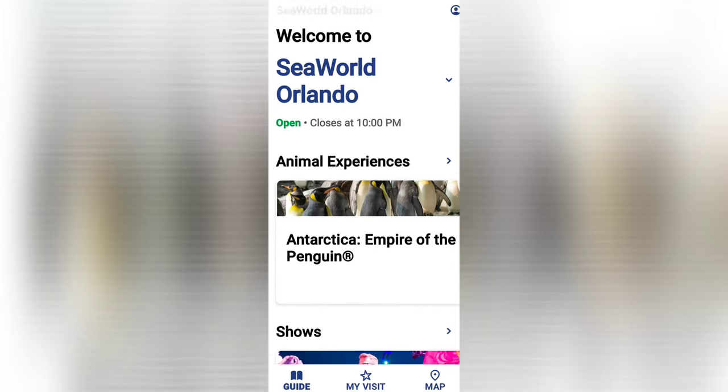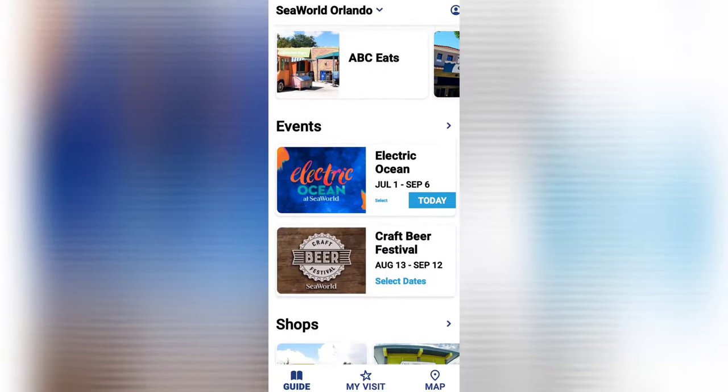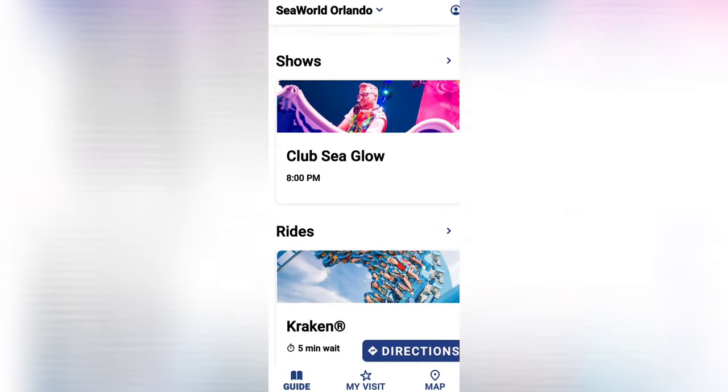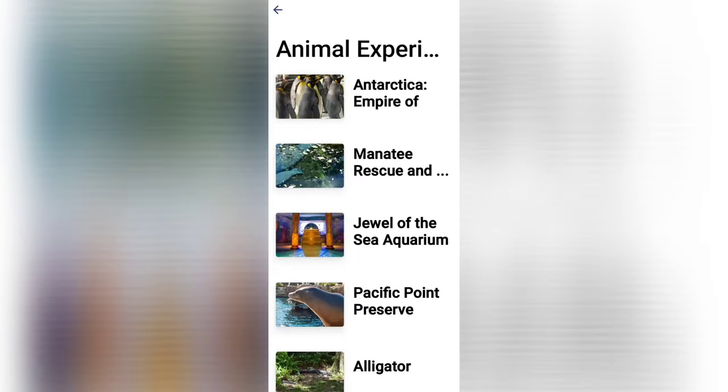Let's get started with a quick overview of the app. When you open it up, this is what it looks like. Let's go to the animal experiences — these are the areas where you can find the animals throughout the park.